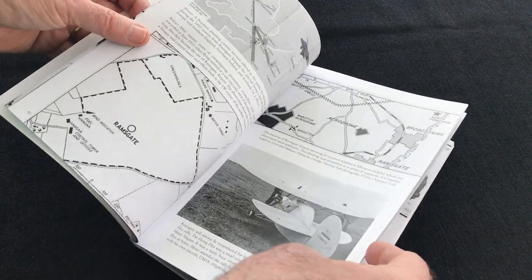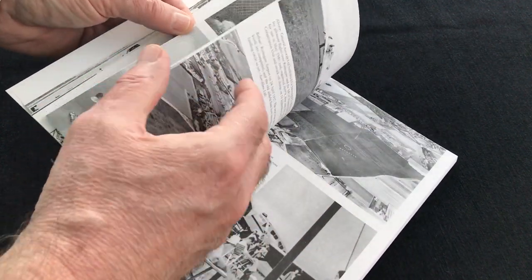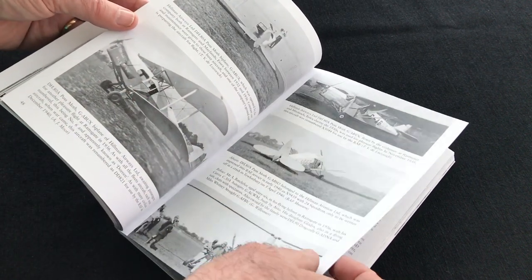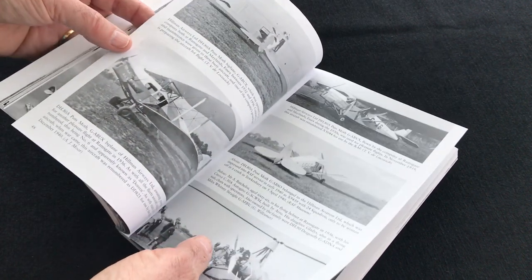Absolutely love this. You get endless photographs to really set the tone, set the scene, covering some fabulous types.